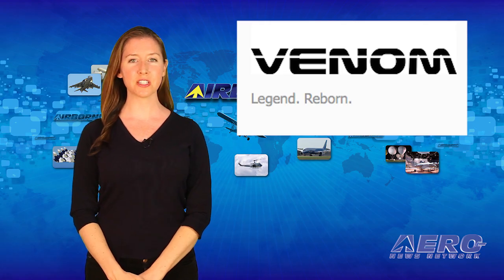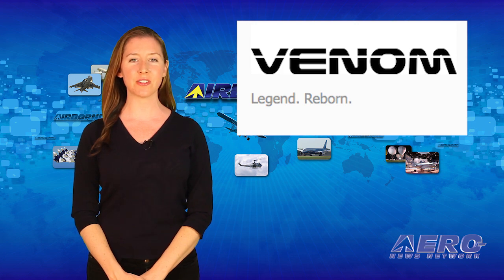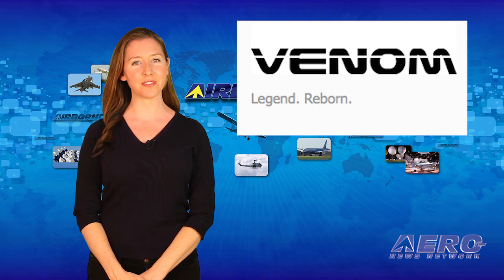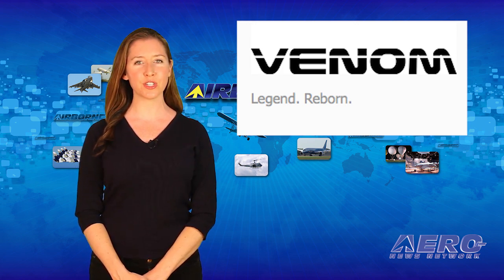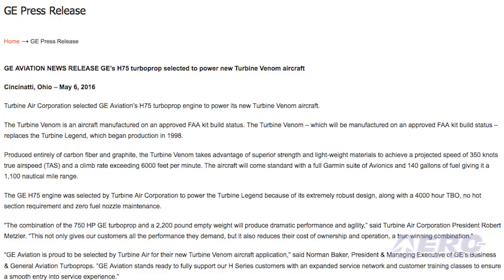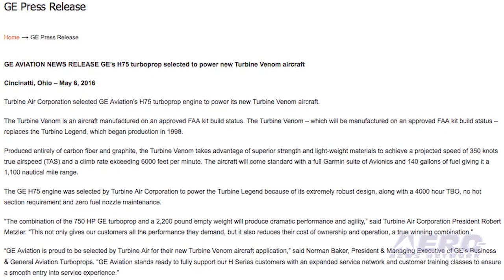Turbine Air Corporation selected GE Aviation's H-75 turboprop engine to power its new Turbine Venom aircraft. The Turbine Venom will be marketed as a kit-built airplane. It is the next-generation version of the Turbine Legend, which began production in 1998.